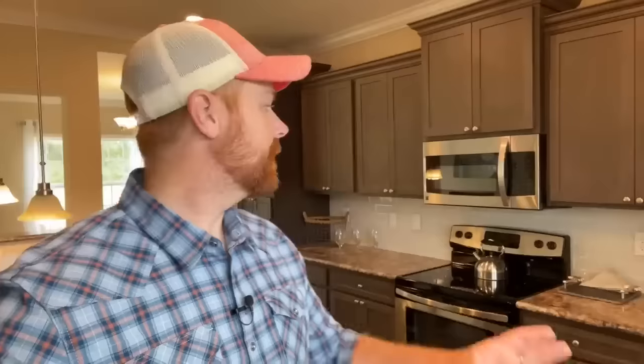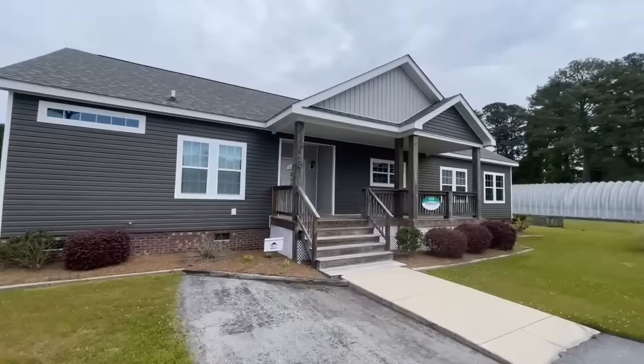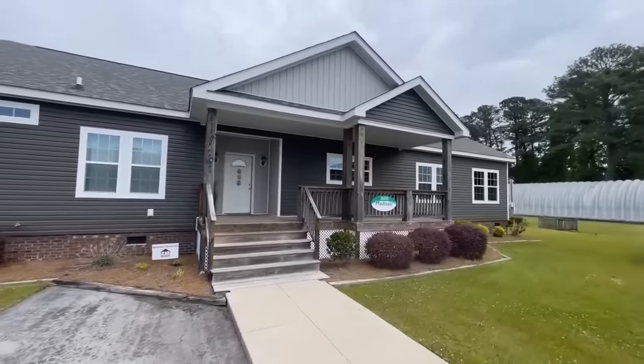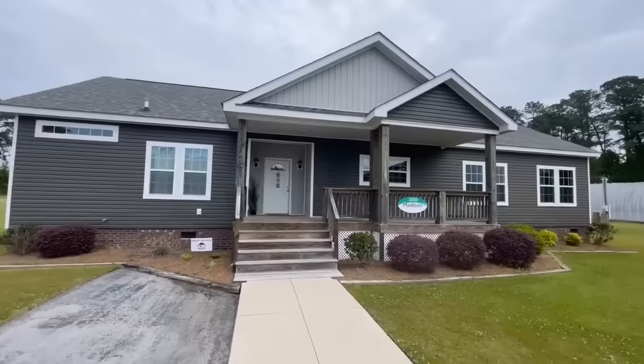What's going on everyone? Welcome back. Today we are in Hubert, North Carolina, standing inside of an absolutely beautiful kitchen here at Future Homes. Let me get you outside and I'll tell you all about it. This is the Madison. It is a three-bedroom, two-bath, 2,040 square foot ranch-style home.